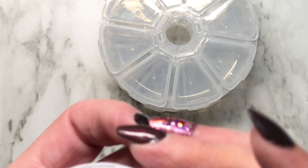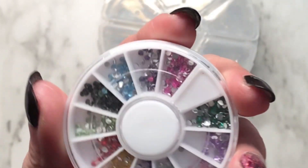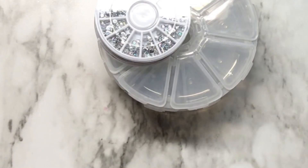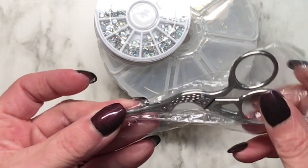There's a little wheel of AB crystals and multicolored gems — beads, whatever you want to call them — from AliExpress, but they're cute and great for practice hands. I also have a pair of stork scissors, or crane scissors, whatever you want to call them.